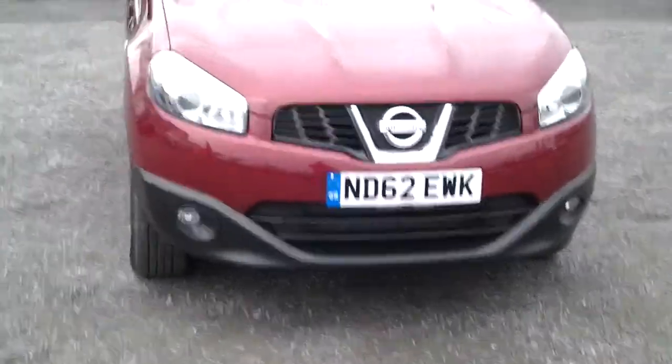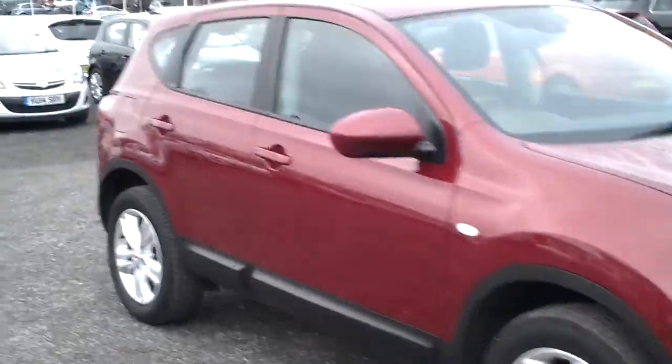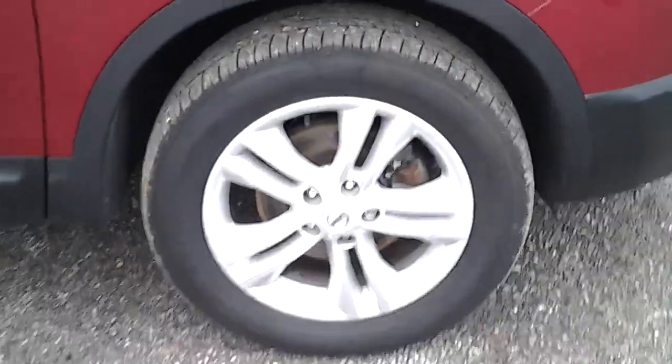You've got the front fog lights there and the Ascenta-style alloy wheels.